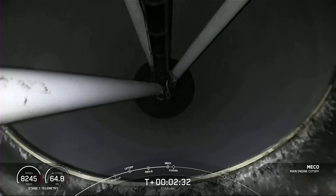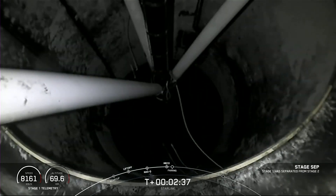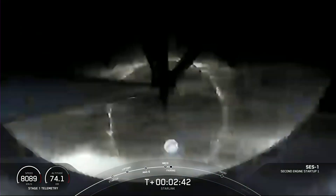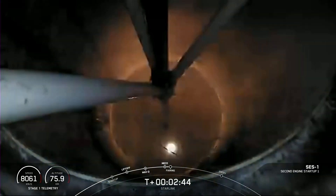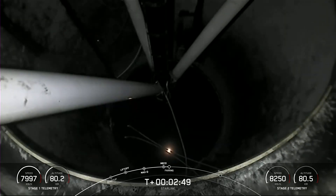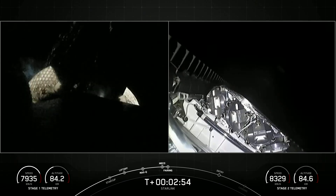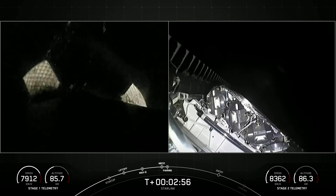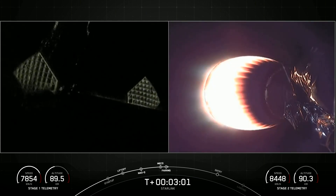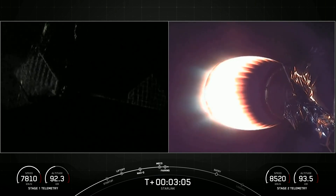Main engine cutoff. Stage separation confirmed. MVAC ignition. Fairing separation confirmed. Those fairings have deployed and the grid fins have also just deployed on the first stage on the left-hand side of your screen.